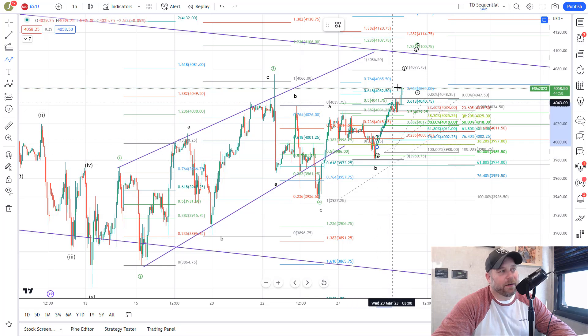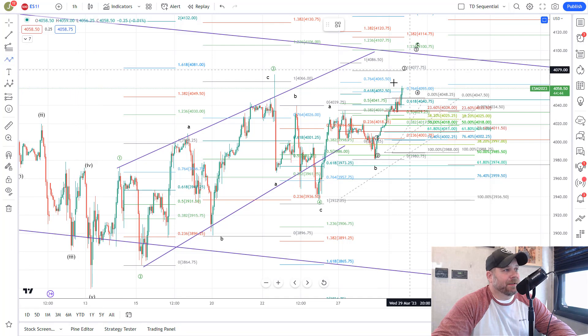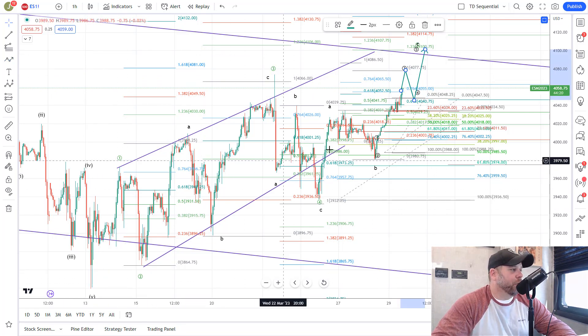We have a 1-2 and then the big charge up in Wave 3. What you'd expect to see is a Wave 4 to kind of reset the MACDs, then back up to Wave 5 to give us negative divergence, and then look for the move down. So we would look for a continued push to the next Fib, which is the 1.0 at 40.77 — that makes a lot of sense for a Wave 3 target. Then the pullback in Wave 4 should target between the 4040 and 4055 areas and hold there.